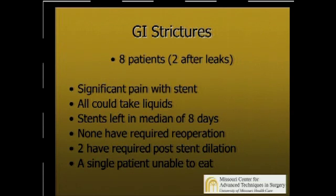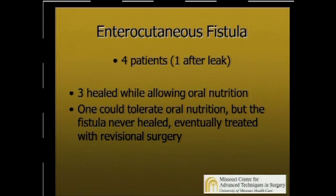As far as GI strictures, we had eight patients that developed strictures, two after a leak. These patients have significant pain when you place the stents in, so you have to be ready for that. Our stents were left in a median of eight days because of the pain. None of these patients have been re-operated on, but there is one that's still not eating adequately and will probably need revisional surgery. As far as enterocutaneous fistula, we've treated four of these patients with stents. Three healed while allowing oral nutrition, making for a simple treatment. One could tolerate oral nutrition, but every time we took the stent out the fistula was still there, so we eventually went to revisional surgery on that patient.